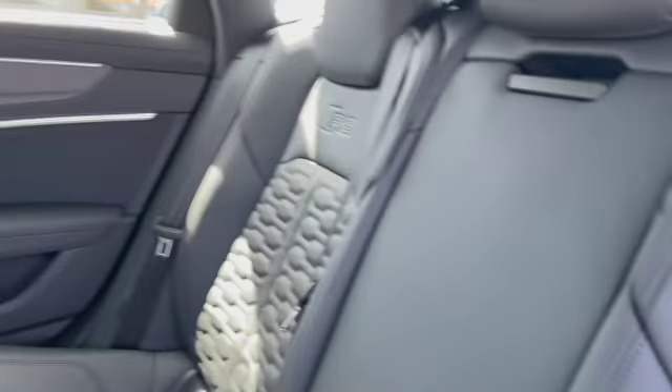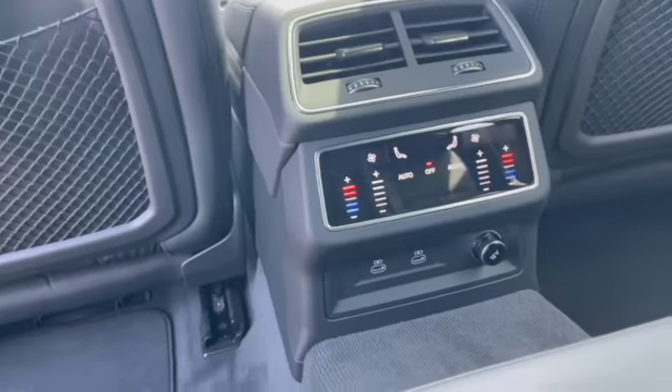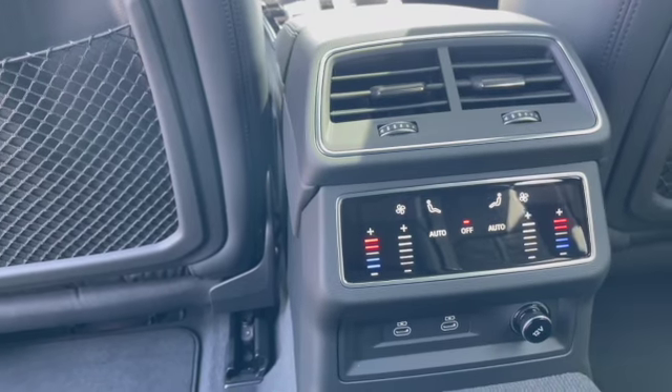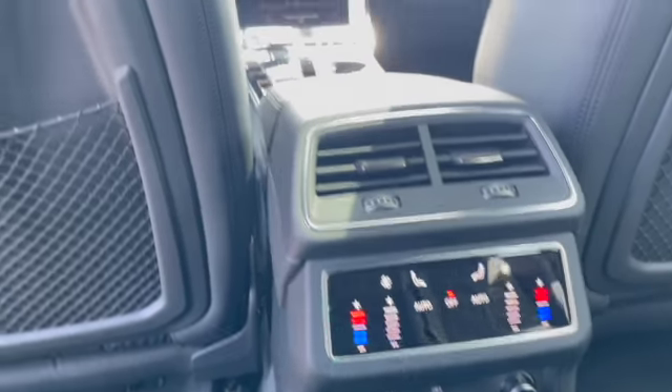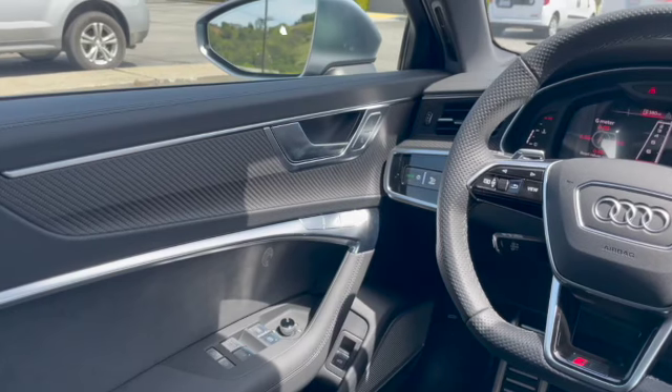You also have individual sunshades with panoramic glass. In the back, you have USB-C connectivity and rear individual air conditioning and heating controls. As a driver piloting this nearly 600 horsepower high-performance wagon,